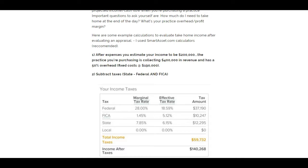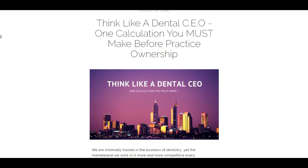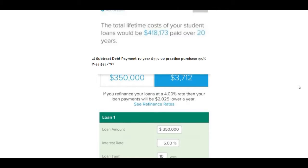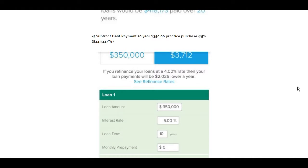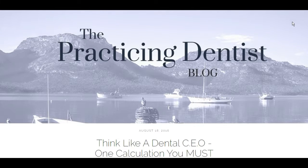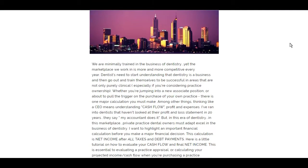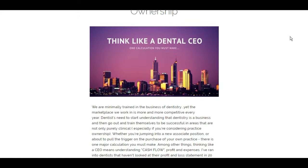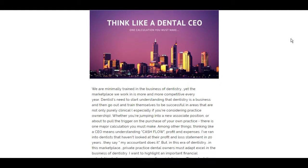Thanks for joining me. This is the add-on to the video you just watched. I want to walk you through the blog numbers to show you the exact calculations I used and a calculator you can also use to help with financial decisions as a dentist. This is on my PracticingDentist.com blog — I posted this about a week ago: 'Think Like a Dental CEO: One Calculation You Must Make.'